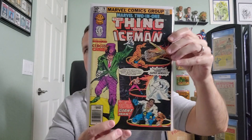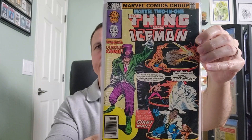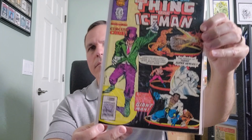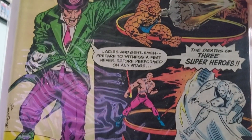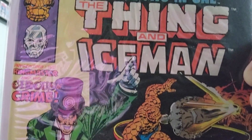Number 76. Art by Jerry Bingham, inking by Chick Stone.